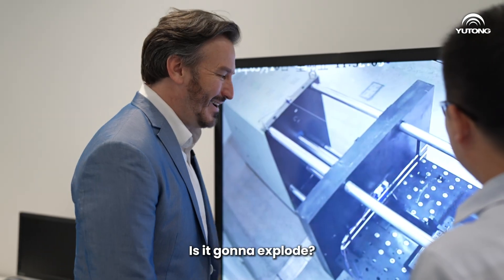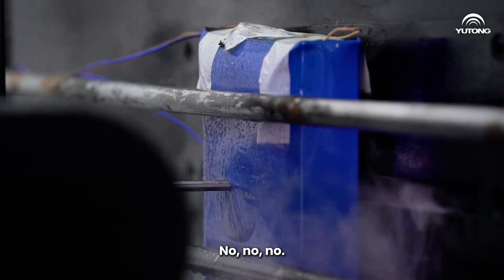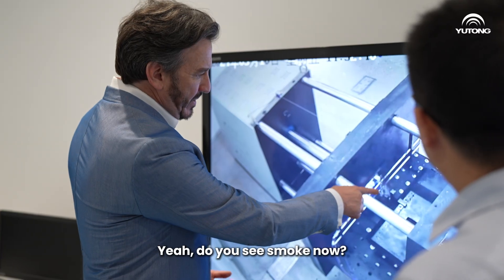Is it going to explode? No, it's safe. I think there might be a fire. Maybe some smoke. You can see some smoke. Yeah, I do see smoke now.